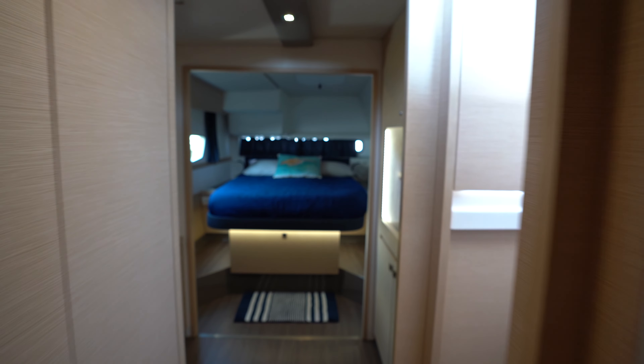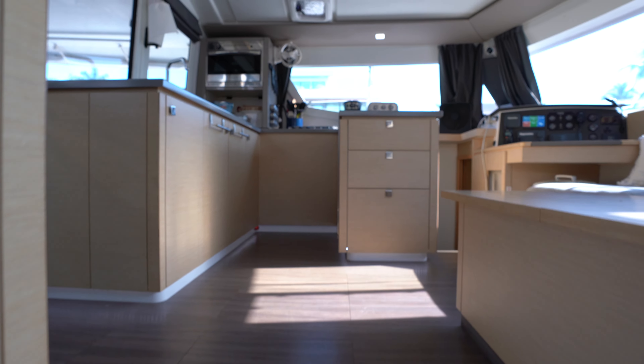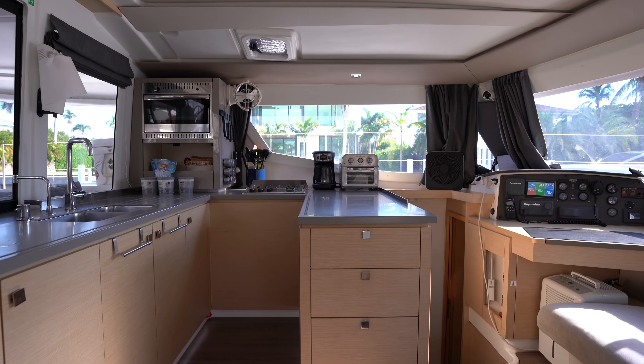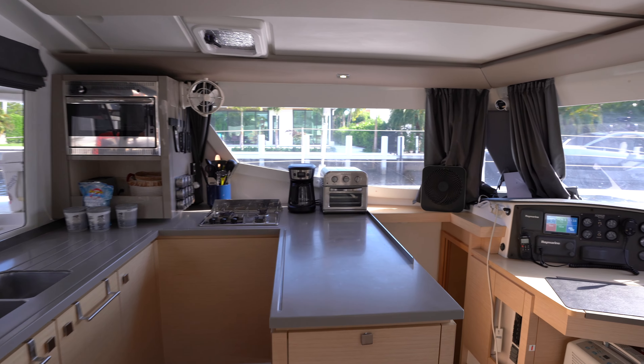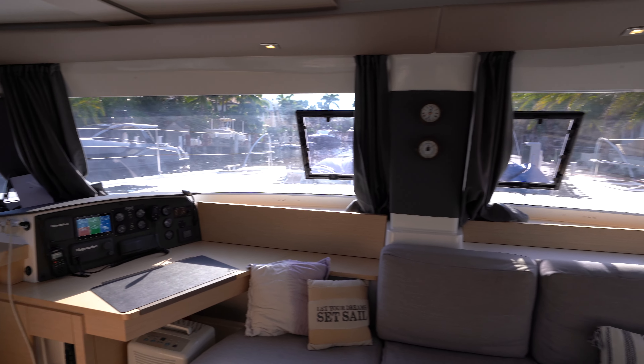I'm going to have the listing in the description down below with the full specs on the boat. If you have any questions on Moksha, definitely leave a comment down below or shoot me an email. And as always, if you like what I have to say, don't forget to hit the subscribe button. Thanks and have a good day.